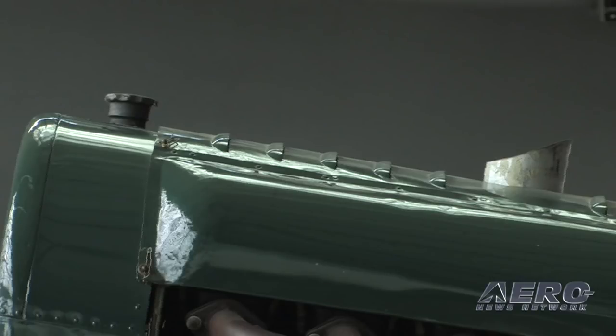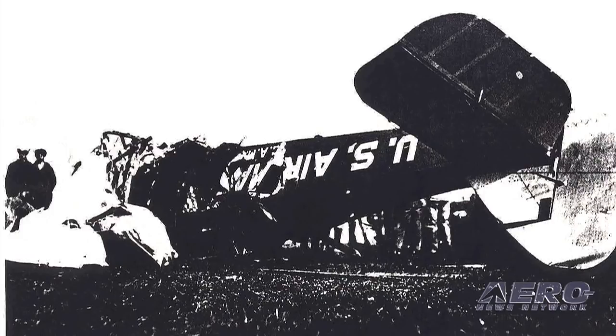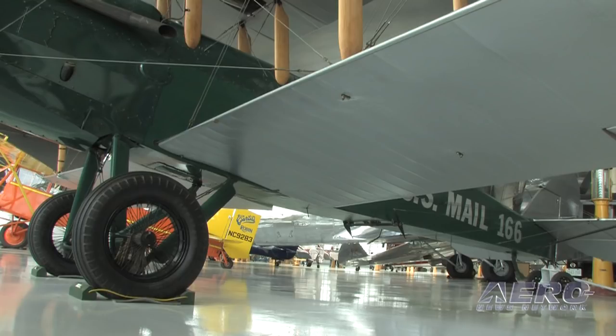This airplane acquired a rather unflattering nickname — it was called the Flying Coffin, because the gas tank is right above the engine, right in front of the pilot. A fellow by the name of Lindbergh bailed out of four of them: two because they caught fire, one because he got lost in a snowstorm, and one because he got lost at night. Not an easy airplane to fly in the weather.